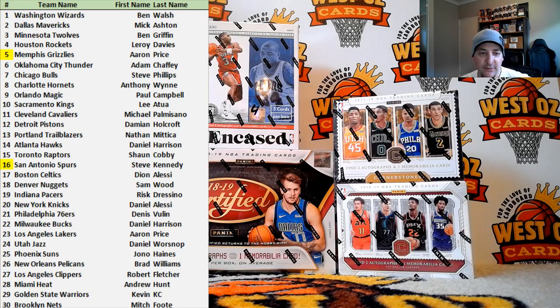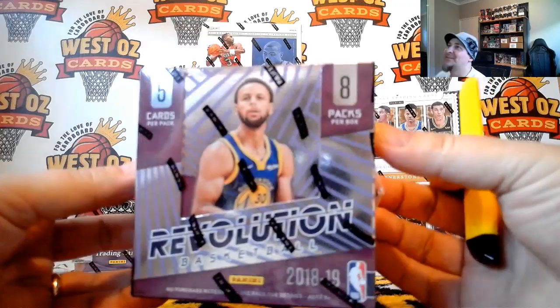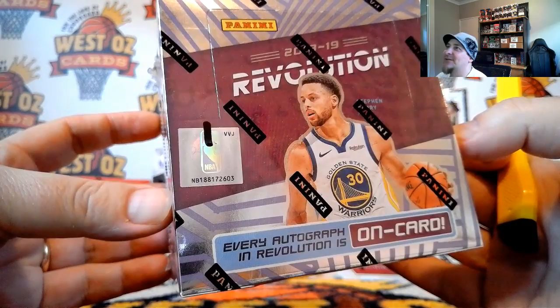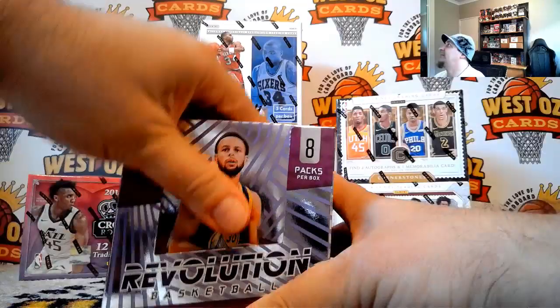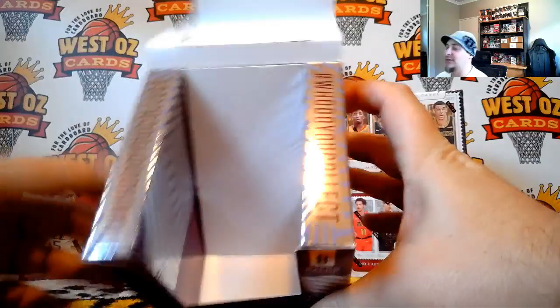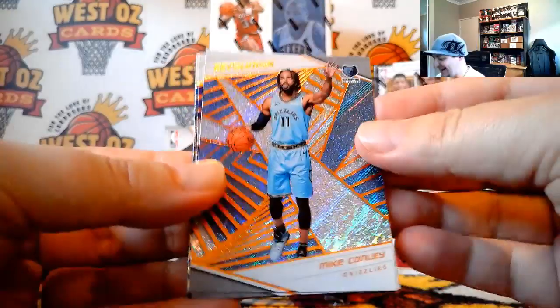Welcome Mitch and also Damien — thanks for joining Westos Cards, hopefully we'll get you something tonight. Sam, I reckon you should do a case of IBAC, just get it out of your system. Or you could just go and bust some Revolution — probably get four cases of Revo for a case of IBAC. Boxing Incept 2603. Hopefully get another auto box here. That case was a horrible representation of Immaculate.